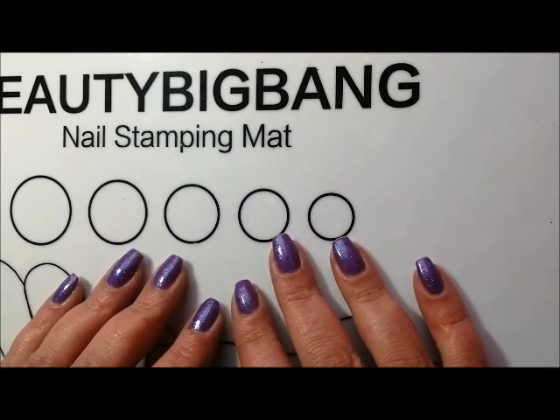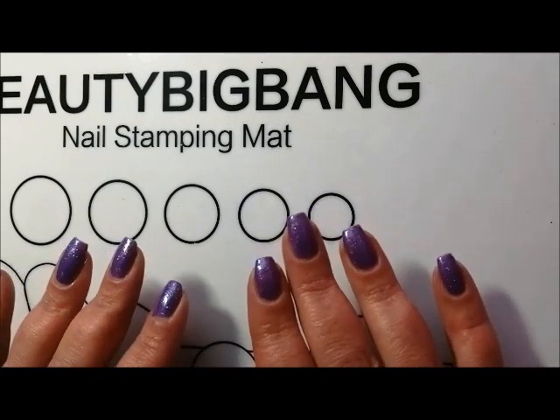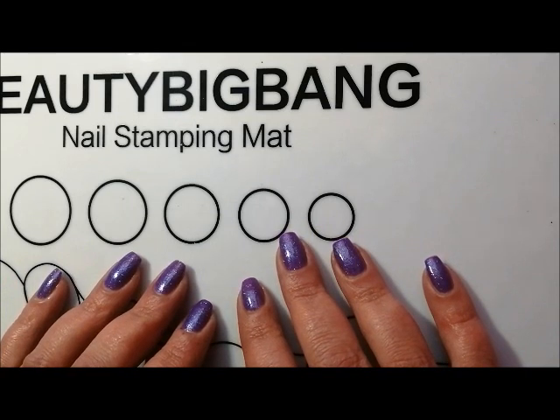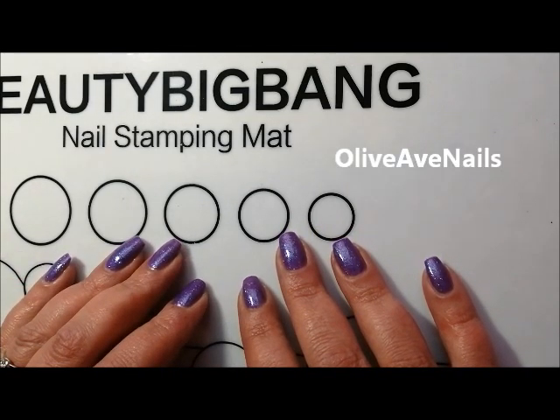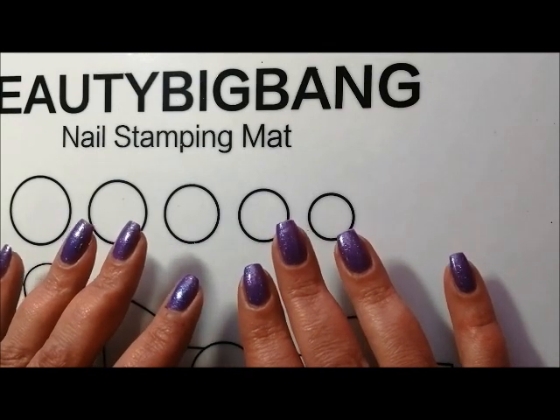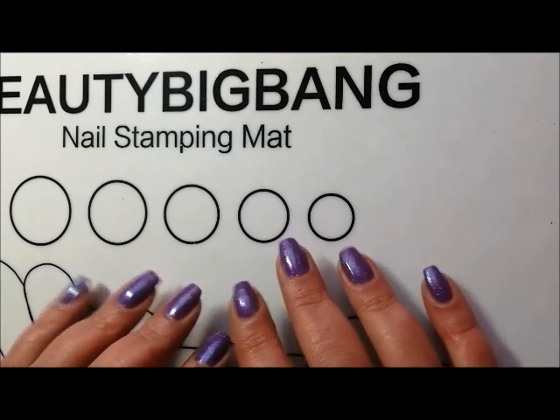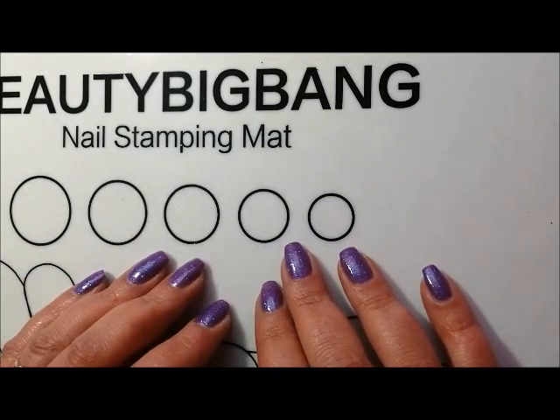Hi everyone, it's Claire back again. This is a big collaboration video for our fall favourites. This is organised by Walker at Olive Ave Nails and I'll put everybody's links down below. I think everybody's publishing their favourite fall collab videos today, so please check out everyone's videos, they'll be linked down below.